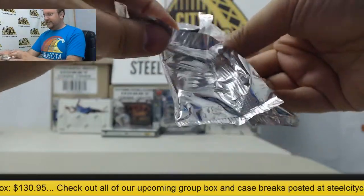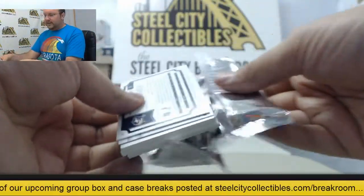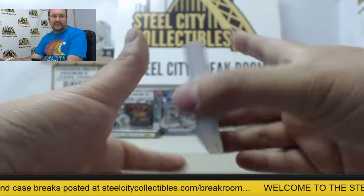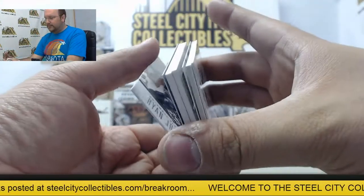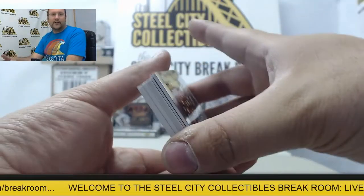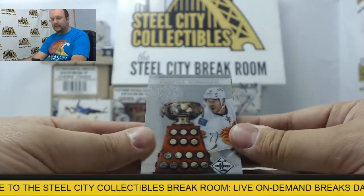Just a note for any hockey fans out there — we have a 3-box hockey mixer we'd like to get filled up soon. You can check that out at the steelcity.com break room page. Also check out all of our other group box and case breaks listed there as well. Lots of good stuff.